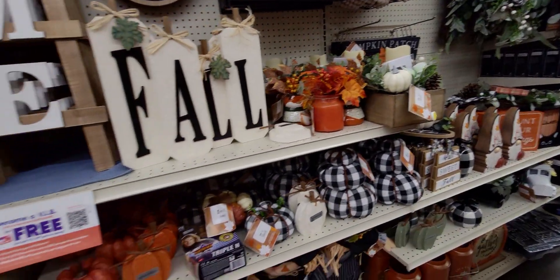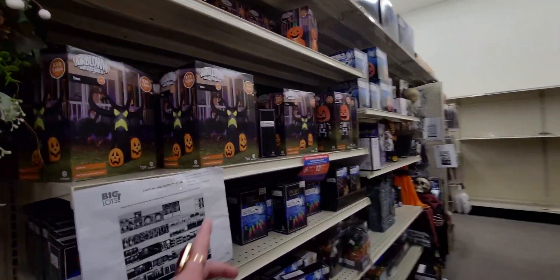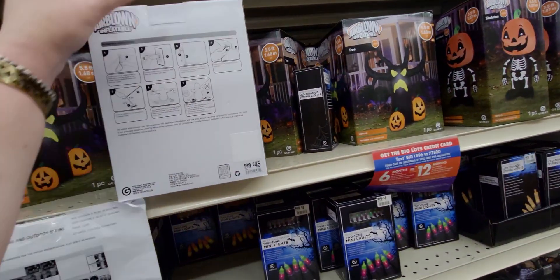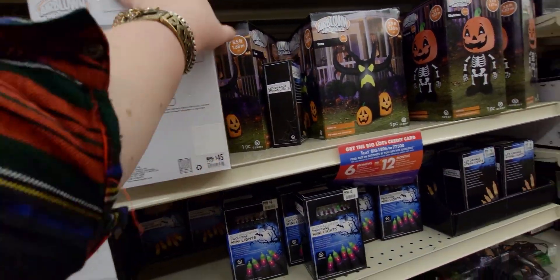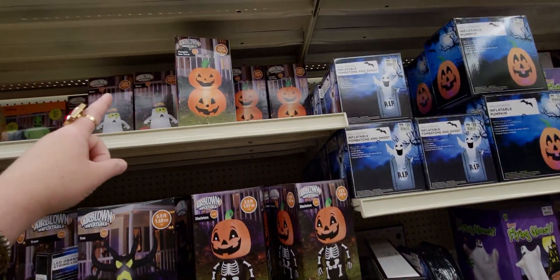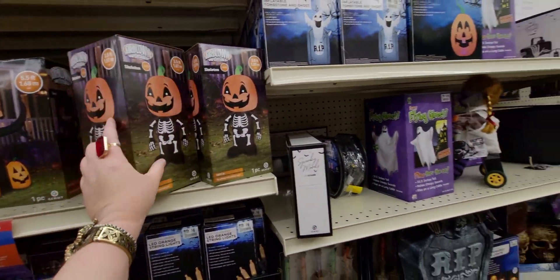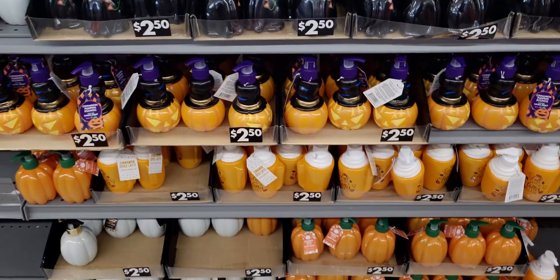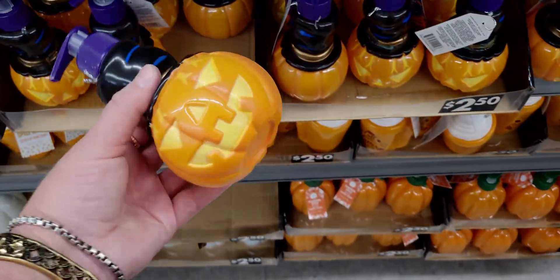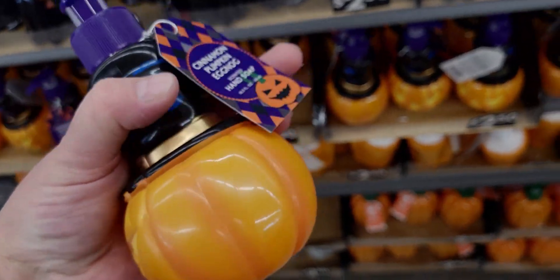Over here they have more fall and Halloween decor. The spooky tree — it looks like something from Bath and Body Works — is $45. They have all different types of inflatables, like this skeleton which is $18.